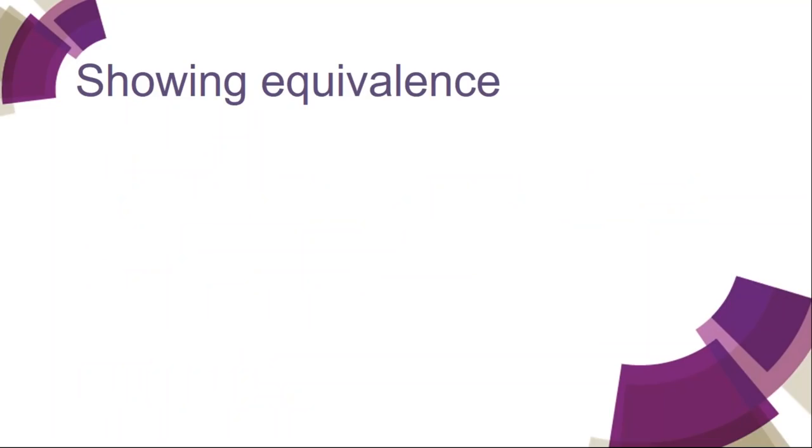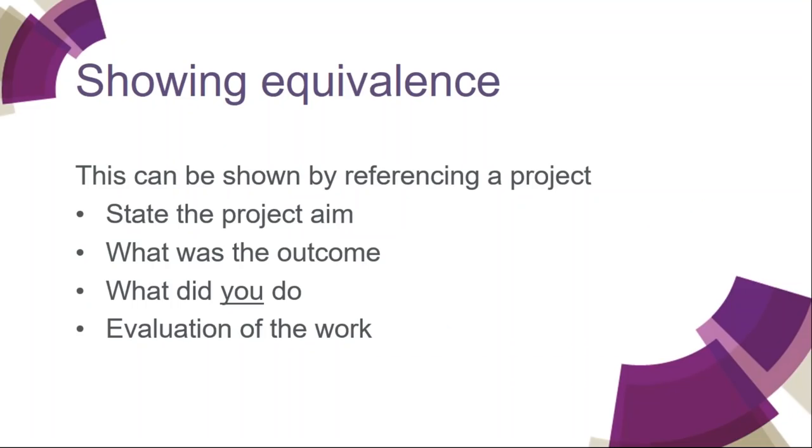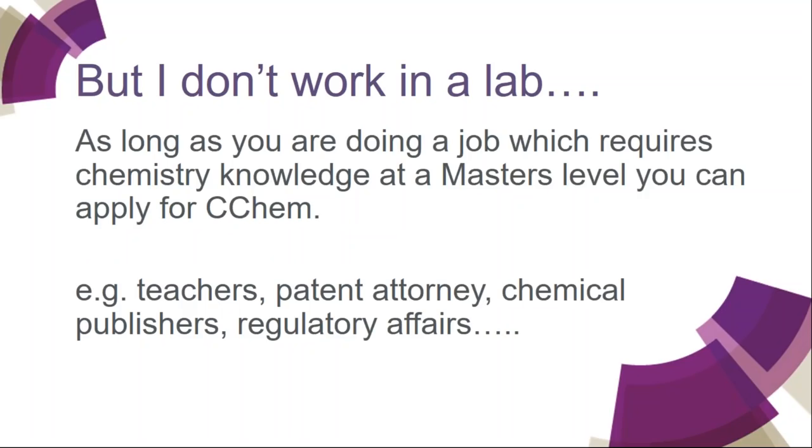So how do we show equivalence? You can show it by referencing a project — stating the project aim, the outcome, what you yourself did (not what a team or company did), and an evaluation of the work. As long as you're doing a job which requires chemistry knowledge at master's level, you can apply. We have many teachers, patent attorneys, chemical publishers, regulatory affairs people — all of these use their chemistry knowledge and can show it on the equivalence form by detailing their job and how they use chemistry.